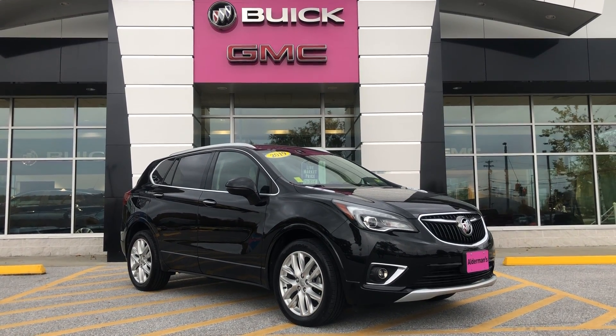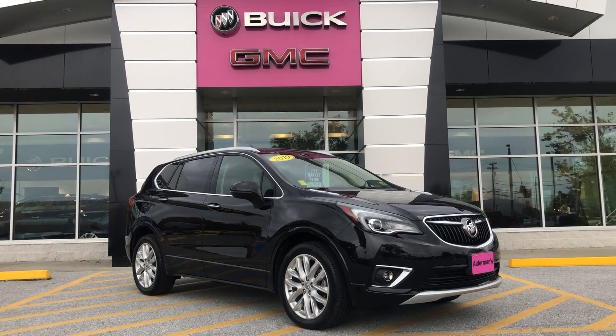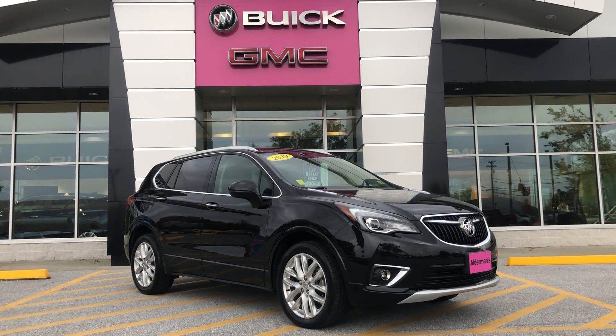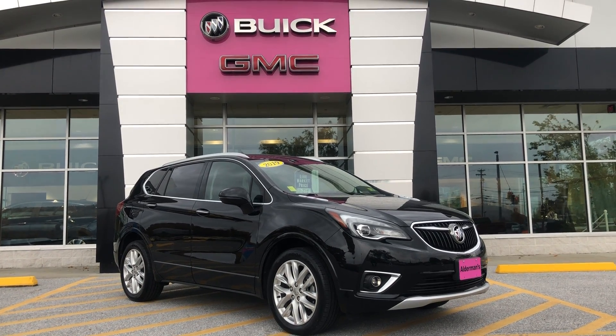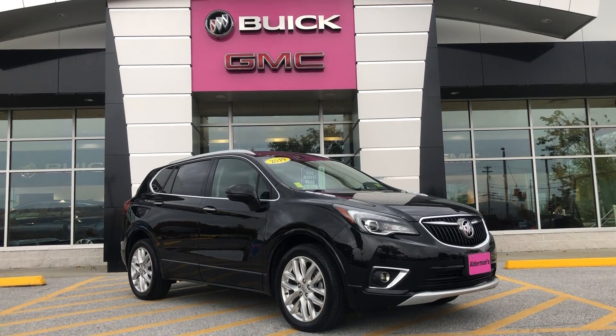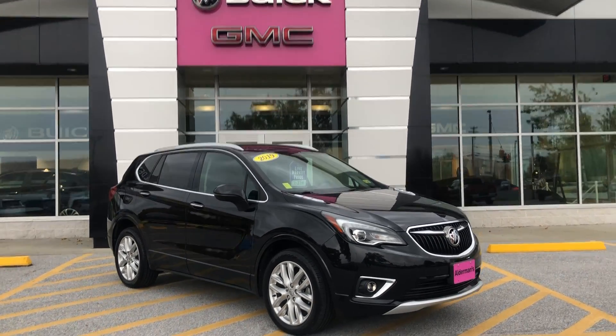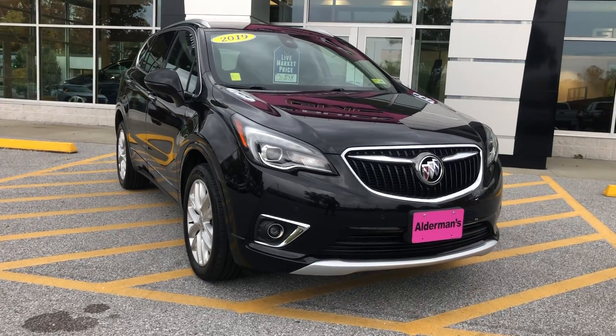Good afternoon Stephanie, this is Bauer at Alderman Chevrolet Buick and GMC — Vermont's favorite car dealership, where we're known for two things: awesome deals and fabulous service. Today I wanted to show you a beautiful new arrival to our lot. This is a 2019 Buick Envision, very well equipped. I'm gonna get into a few of the features that I enjoy — thank you for your interest and stay tuned. First off, the styling on this Buick is unmatched, super nice look.